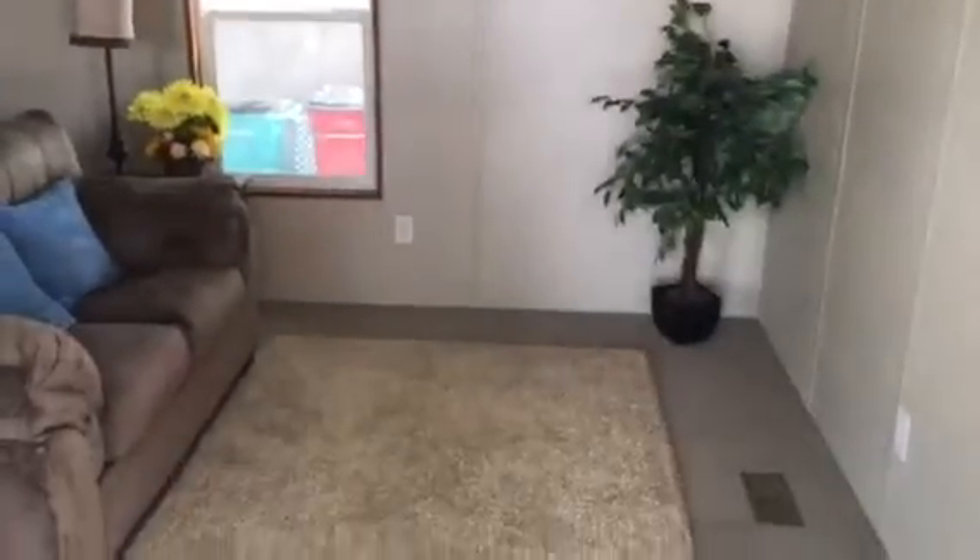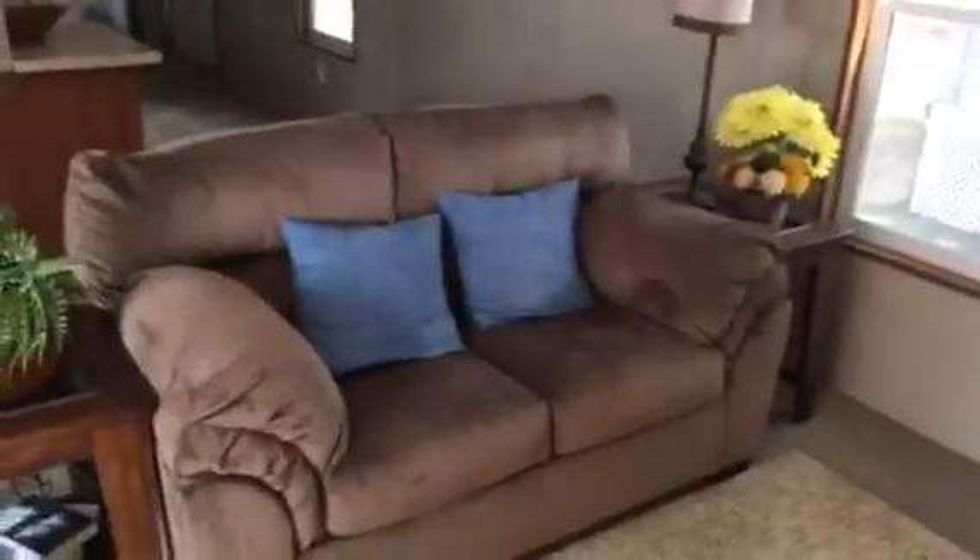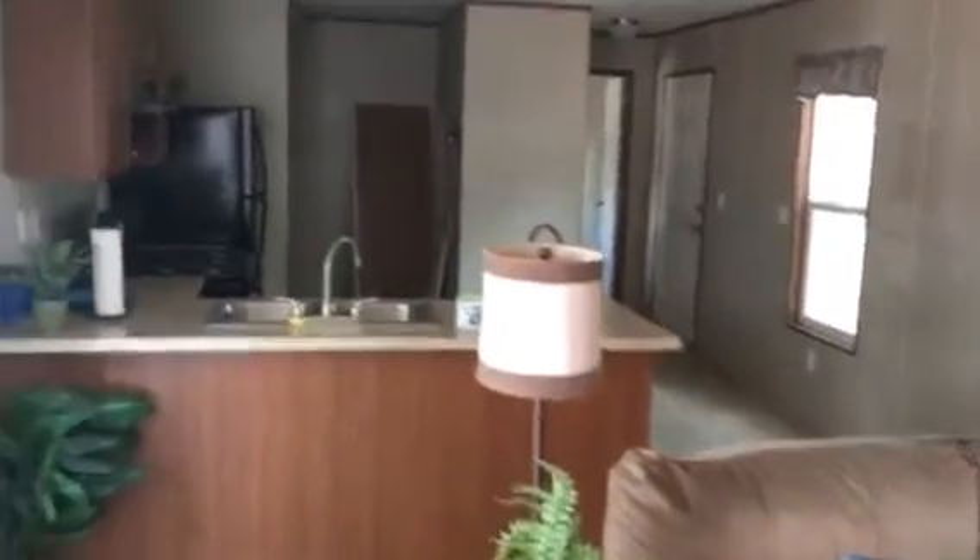Walk inside here, it's a two-bedroom, two-bath. The lot rent is about $320 I believe. Walk into the front room here — it has some furniture that comes with the house if you need it.